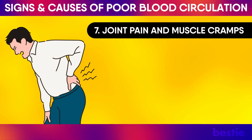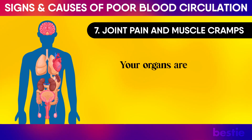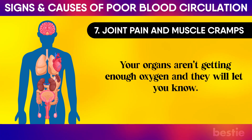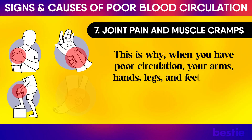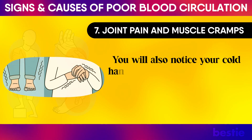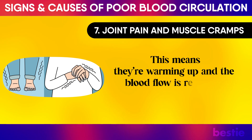Joint Pain and Muscle Cramps: Your body starts aching when you have poor blood circulation. Your organs aren't getting enough oxygen, and they will let you know. This is why, when you have poor blood circulation, your arms, hands, legs, and feet start to hurt. You will also notice your cold hands and feet start to throb as soon as you move them, meaning they are warming up and blood flow is returning.